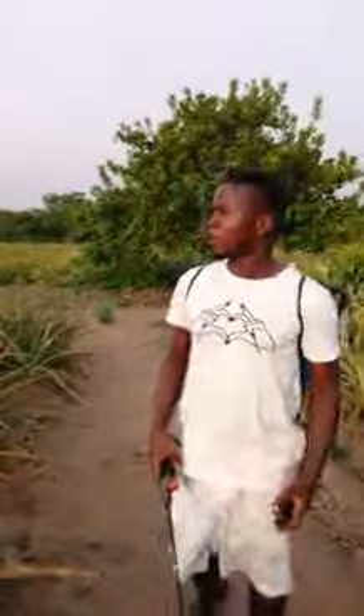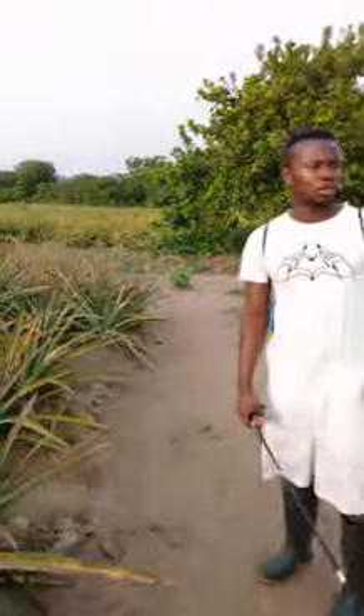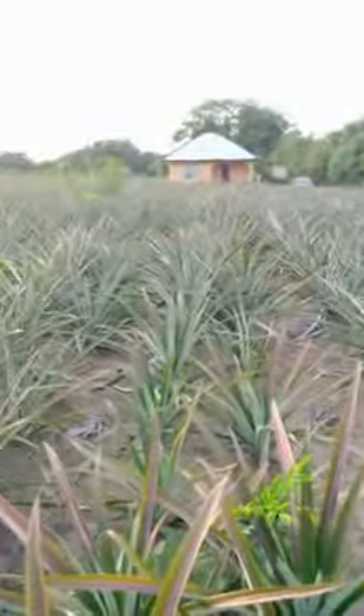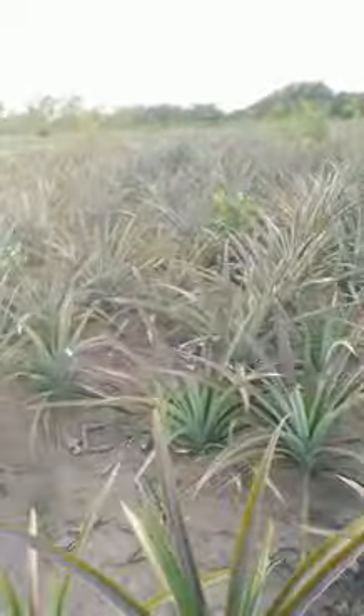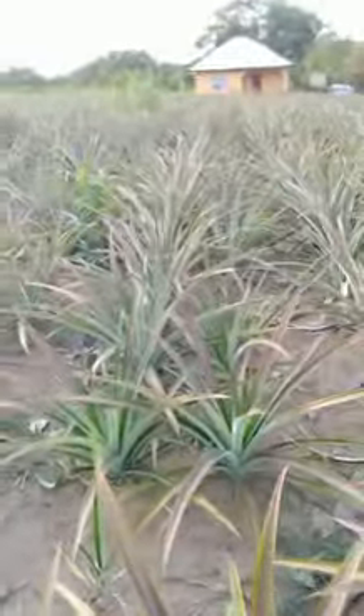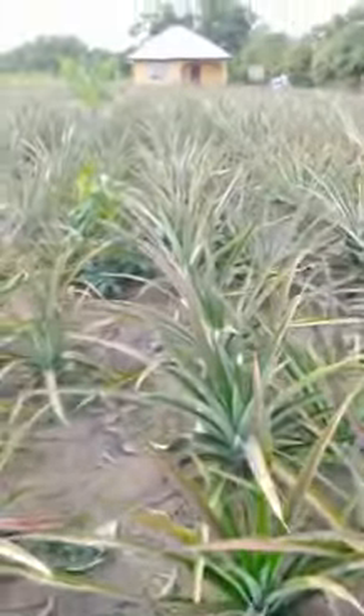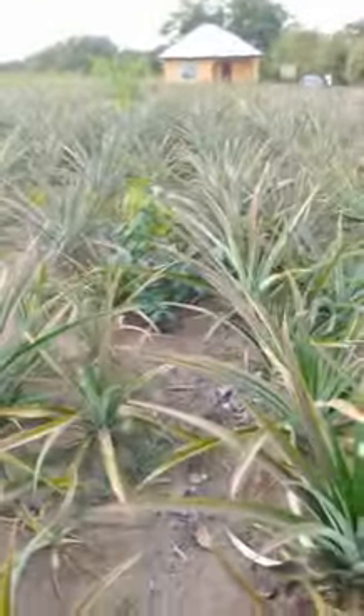Welcome to our pineapple farm, where we have over 50 acres of pineapple farm as you can see. We plant pineapple suckers on the cultivated or plowed land. As you can see, they are planted in lines, in rows on a straight line — that is how you can see. After the plantation...